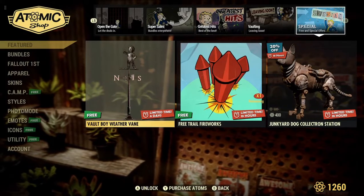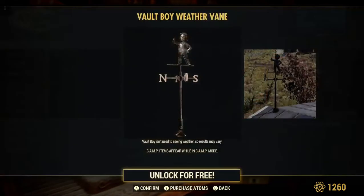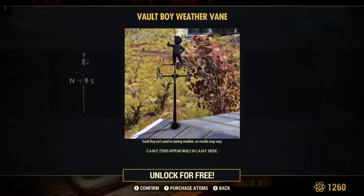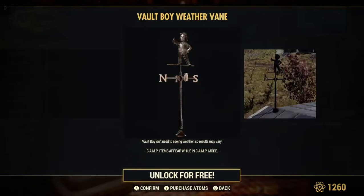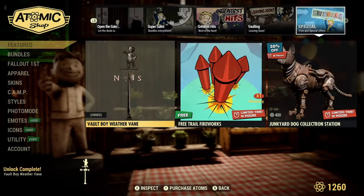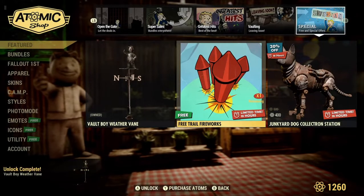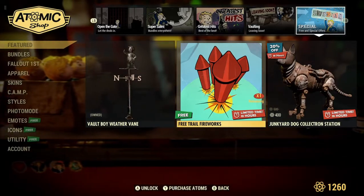For free and special offers: there's a Vault Boy weather vane for free — let's pick that up. Might as well, right? Vault Boy isn't used to seeing weather, so results may vary! There's also a free Trail Fireworks, but I'm not going to bother with that because most times I just drop them and they destroy themselves anyway. Also, for the next 18 hours from when I post this video, the Junkyard Dog Collection Station is 20% off for 400 atoms.